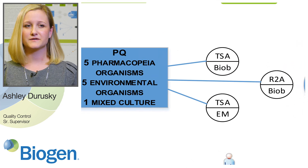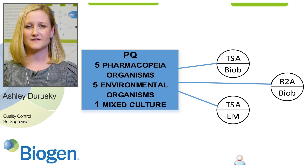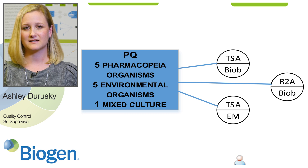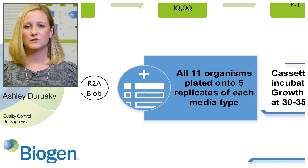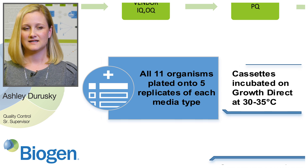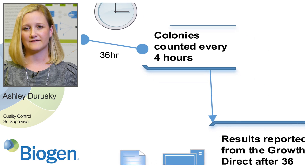This graphic goes into more detail of our performance qualification. We tested five pharmacopoeial organisms, five environmental organisms, and one mixed culture on three media cassette types: TSA and R2A bioburden cassettes, and the TSA-EM cassette. We plated five replicates on each media type and incubated on the Growth Direct at 30 to 35 degrees C for 36 hours. The instrument counted the colonies every four hours, and results were reported after 36 hours.